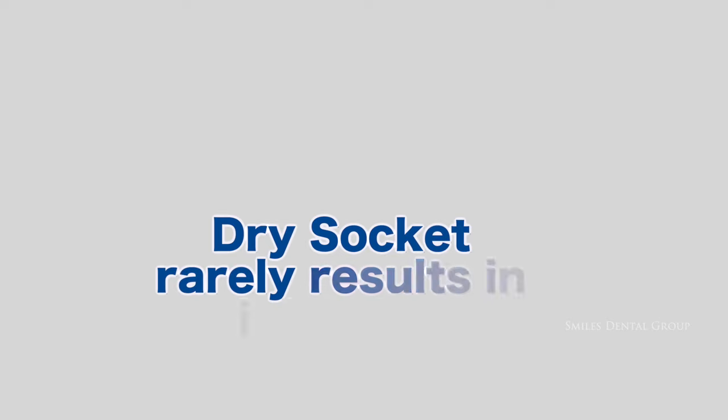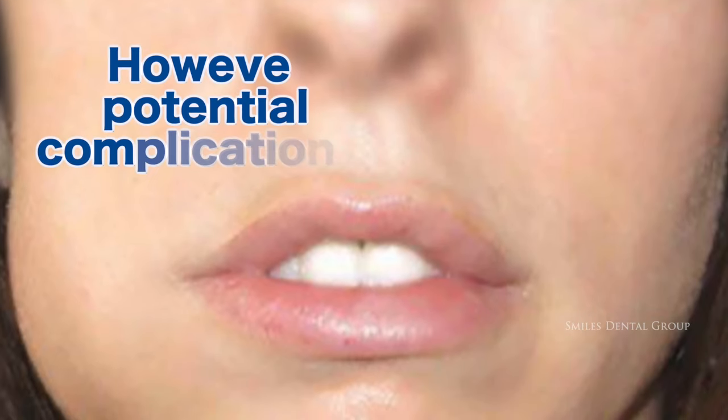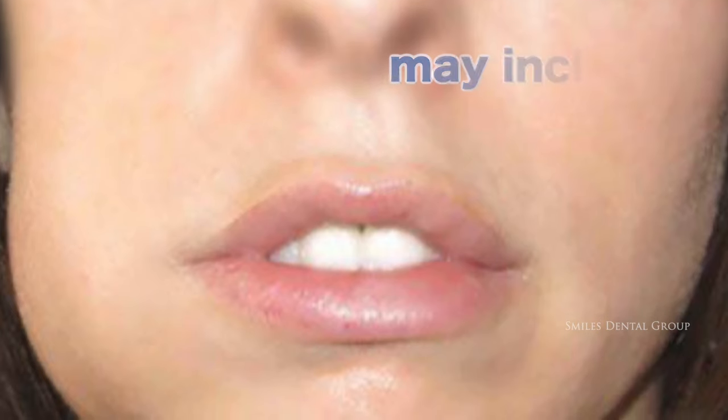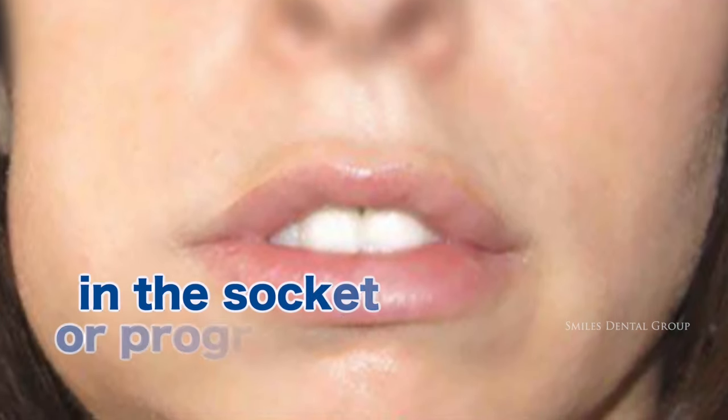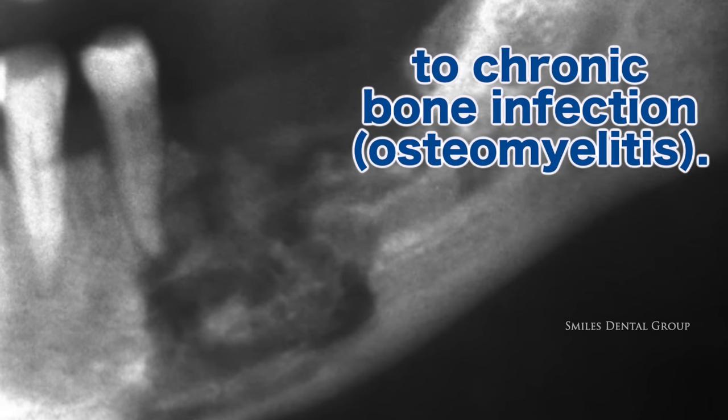Complications of dry socket: dry socket rarely results in infection or serious complications. However, potential complications may include delayed healing of or infection in the socket, or progression to chronic bone infection called osteomyelitis.